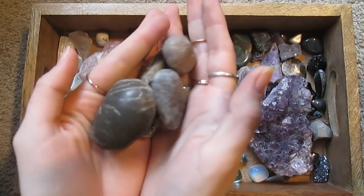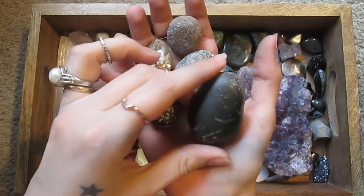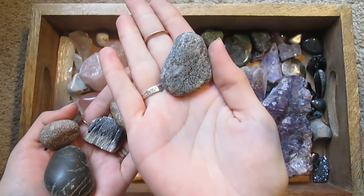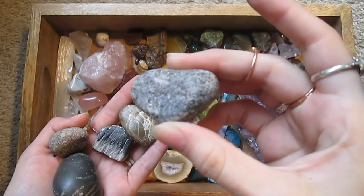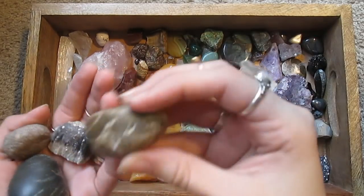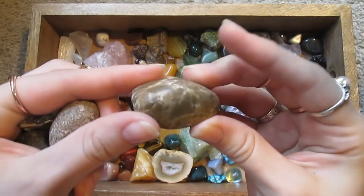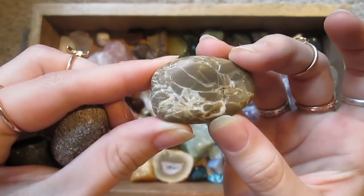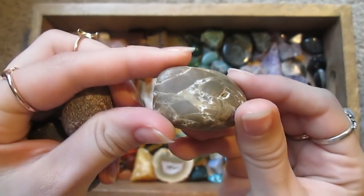I've got some rocks that I don't know what they are but they're sentimental so I keep them. This one I found in Lake Erie — I thought it was pretty, it's glittery. This one I had as a little kid and I've always kept it because I thought it looked like chocolate shell on vanilla ice cream.